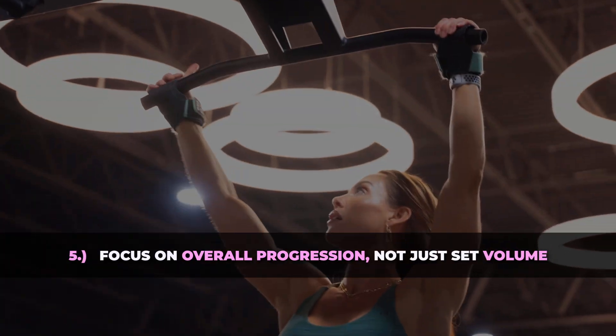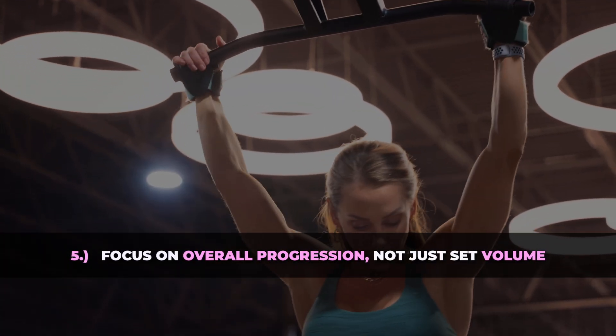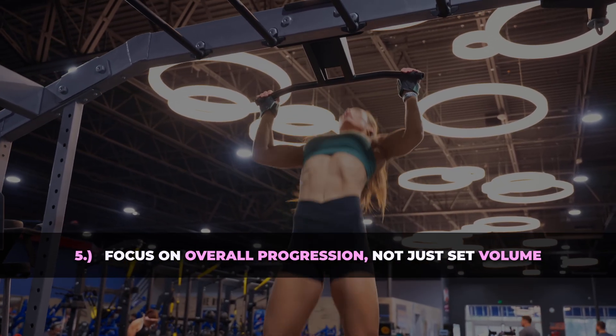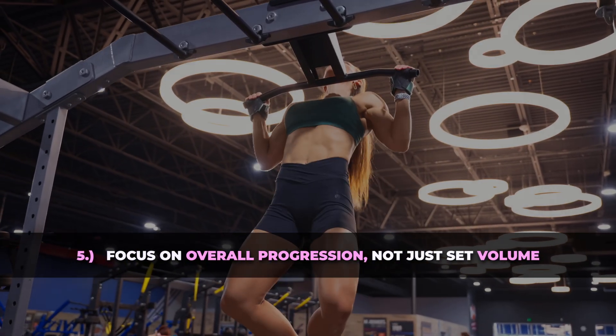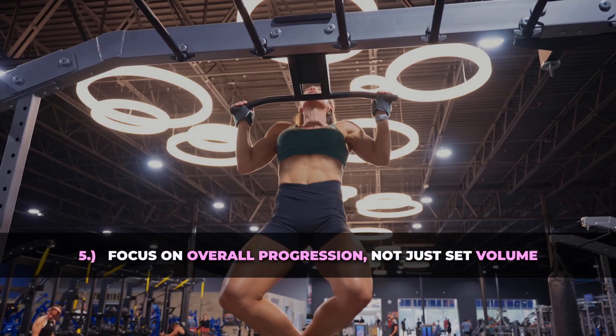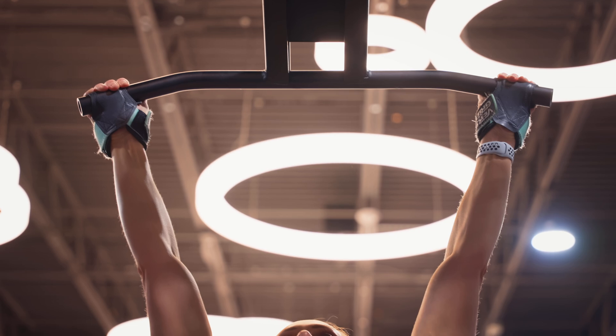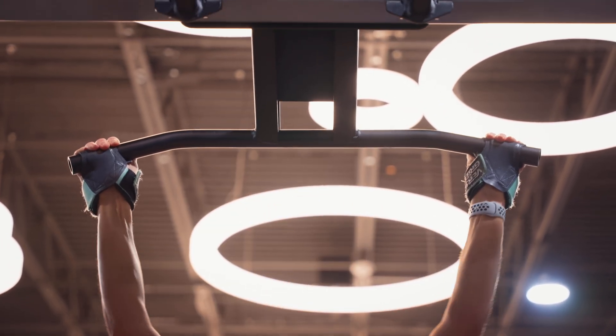And number five: focus on overall progression, not just set volume. While we know that volume is important, it's only one factor for muscle growth. Consistently increasing your load, improving your exercise technique, and maintaining a high level of effort — or your proximity to failure — are equally critical for long-term growth.